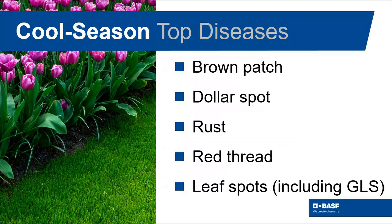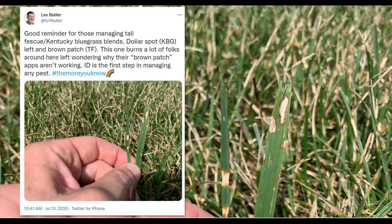On cool season grasses, Pillar SC can control important diseases like brown patch and dollar spot, and many others. So even if both dollar spot and brown patch are present, there's nothing to worry about because Pillar SC controls both, which many times are difficult to differentiate.